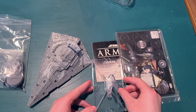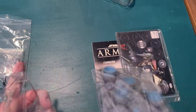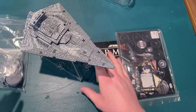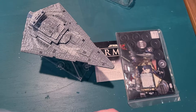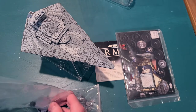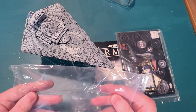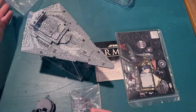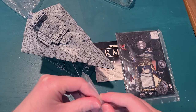I think it looks a little bit better. So there it is, mounted on its stand. Let's check out the Mandalorian fighters.